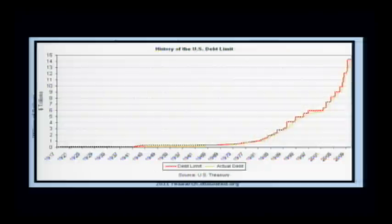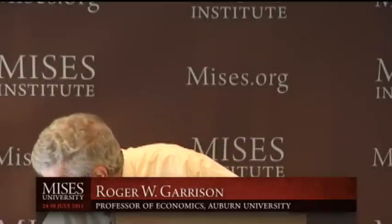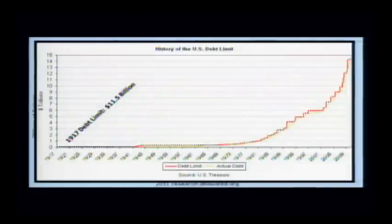If you tally it up, you see we first had our debt ceiling in 1917. That's when the ceiling was first imposed. The 1917 debt limit was $11.5 billion, which hardly registers on the axis.